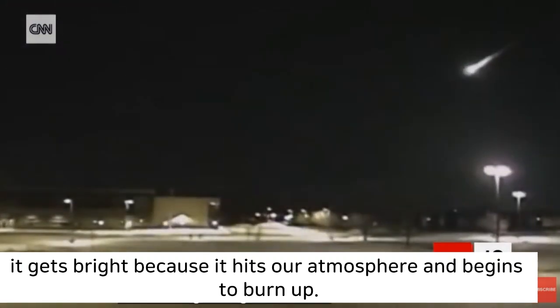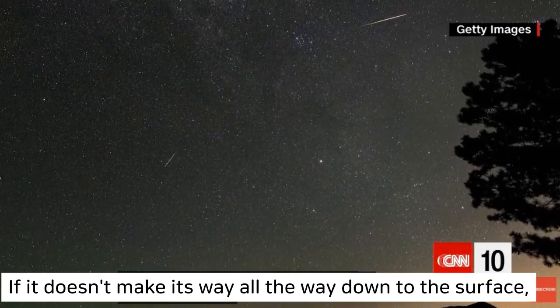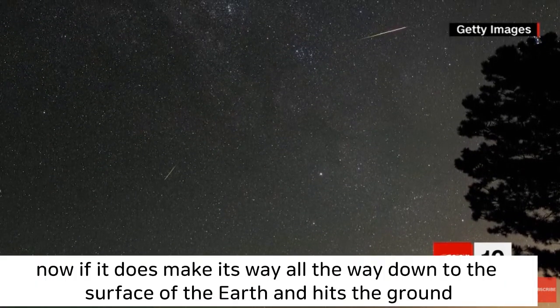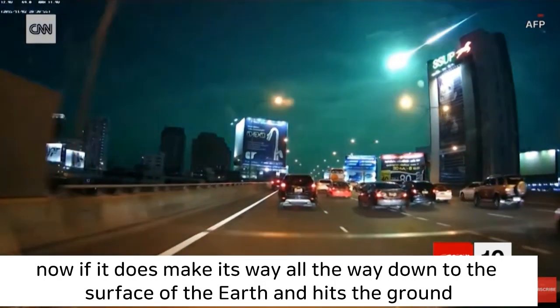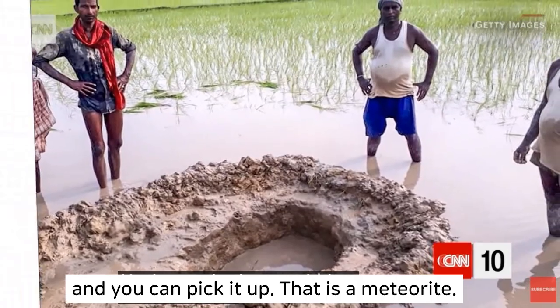It gets bright because it hits our atmosphere and begins to burn up. If it doesn't make its way all the way down to the surface, it turns into a shooting star. Now, if it does make its way all the way down to the surface of the Earth and hits the ground and you can pick it up, that is a meteorite.